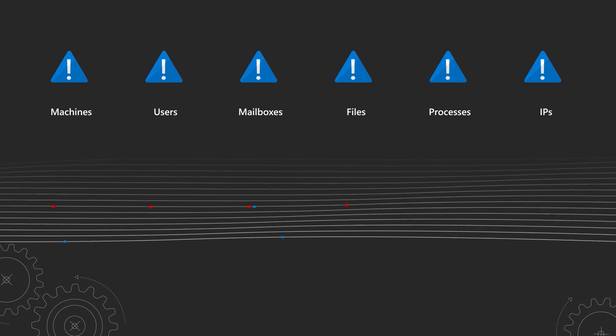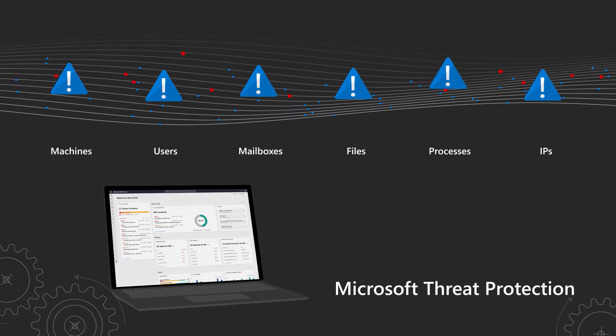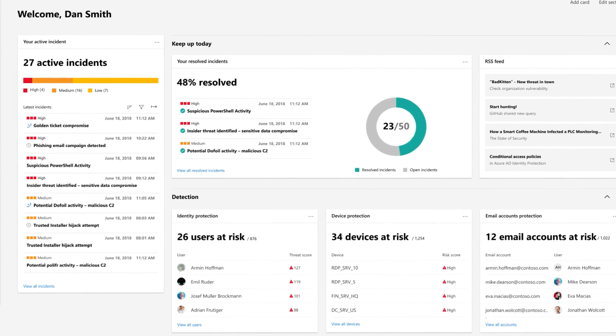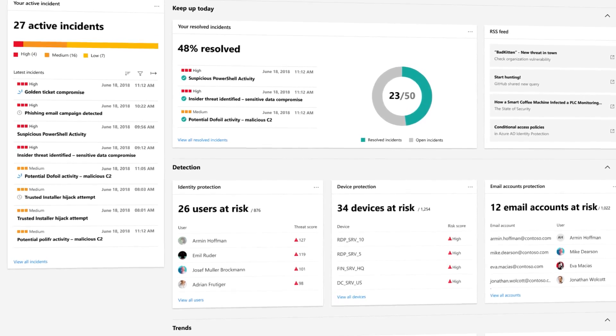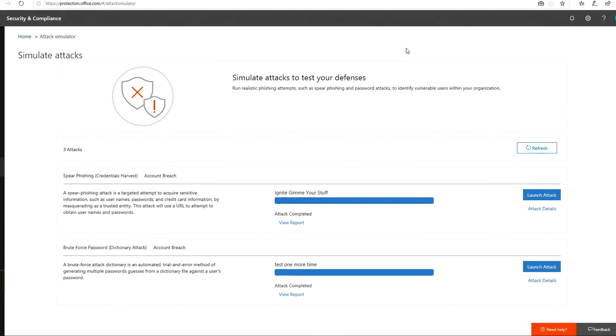With Microsoft Threat Protection, related signals across different attack vectors are correlated into a single incident, giving you a unified view of what's going on in your environment. To demonstrate holistic security for your organization, the demo starts with a simulated attack using the Attack Simulator capability in Microsoft Threat Protection, which simulates email attacks on end-users to help educate them on how to handle modern threats.